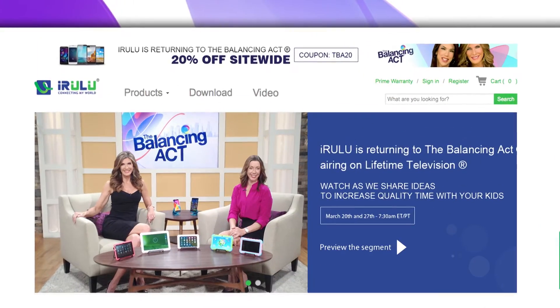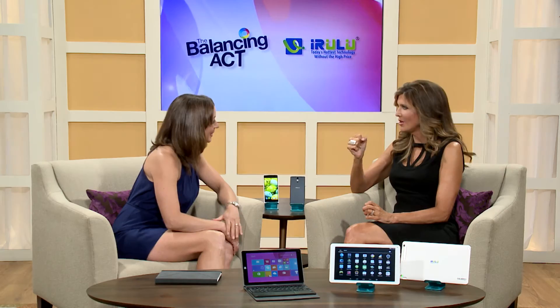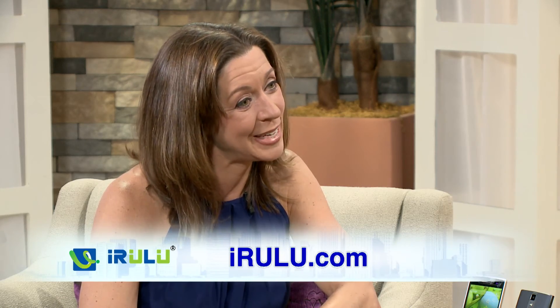We have a special promo for viewers — visit iRulu.com, and Balancing Act viewers save 20% with code TBA20. You can find these devices at iRulu.com, Amazon, eBay, and Newegg.